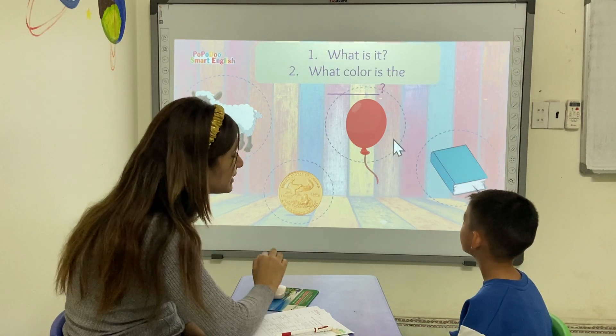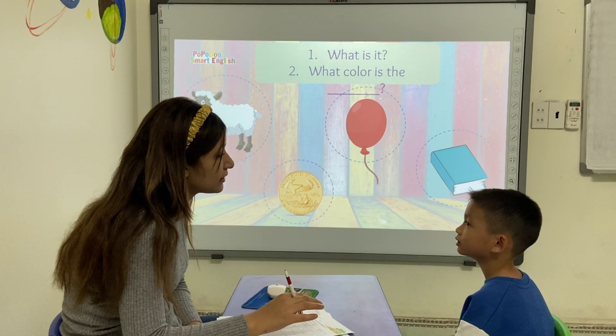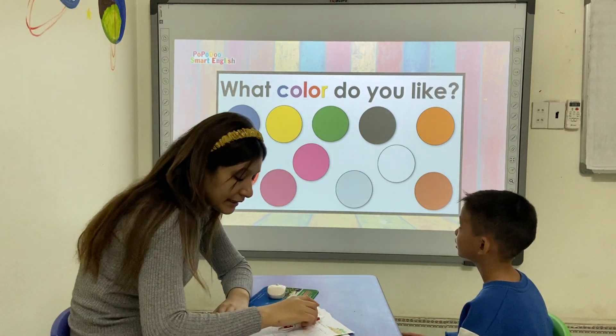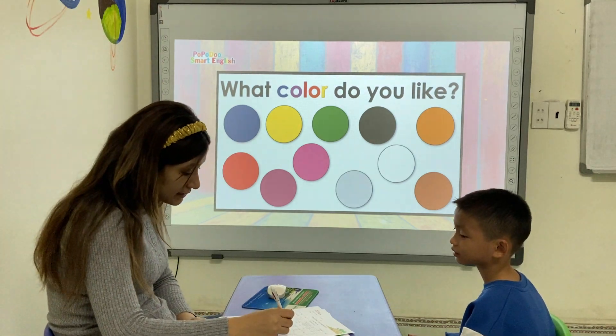What color is it? It's red. It's red. Yes. Very good. Now, Simon, can you tell me what color do you like? I like it. I like it. Yes. Good.